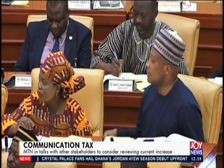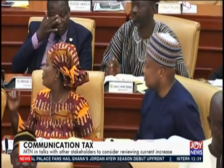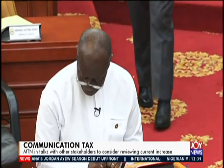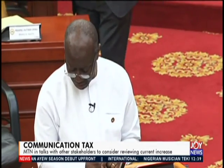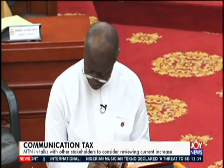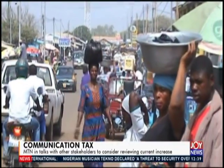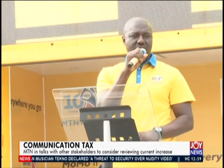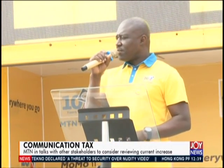As part of government's efforts to raise domestic revenue to contain rising expenditure, Finance Minister Ken Ofori-Atta increased the communication tax to nine percent from six percent. However, some industry players have raised concern saying this will be a burden on the ordinary Ghanaian. Head of mobile money services at MTN Ghana, Elinhini, indicated that engagements are currently underway with government to see how best it could be reviewed.